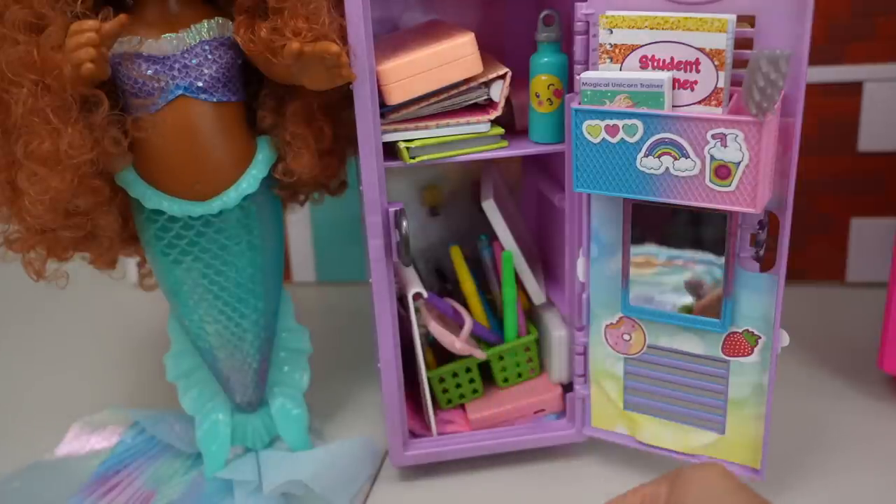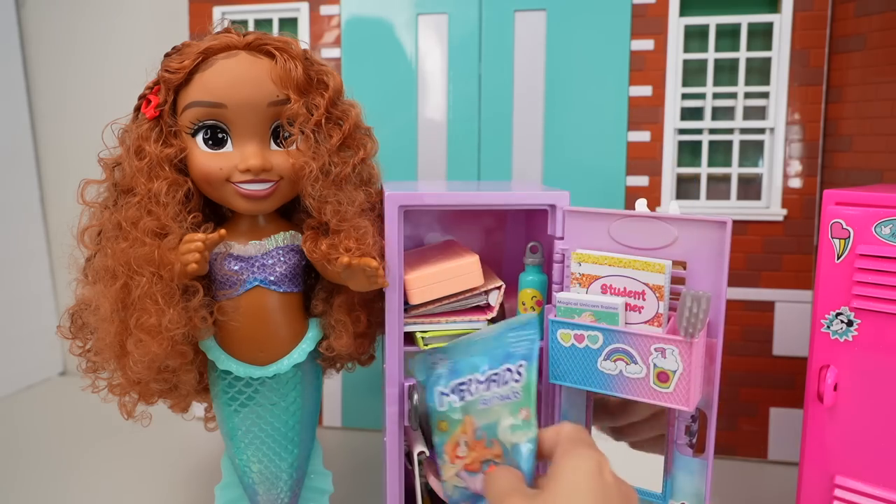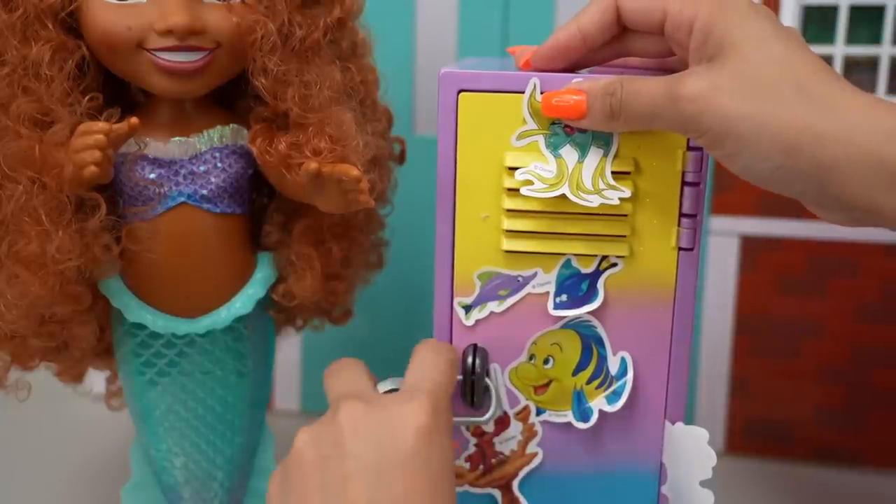We have different colors. I'm going to sample it. I don't like fruit gummies, but these were delicious. Let's put the lock on her locker.